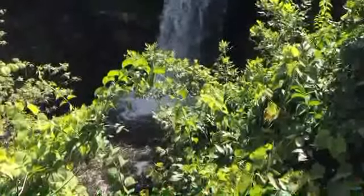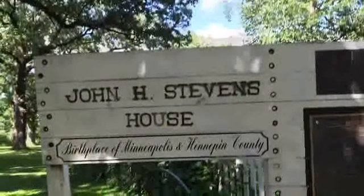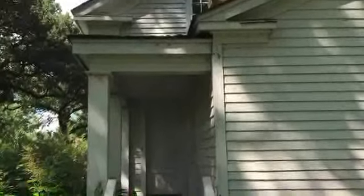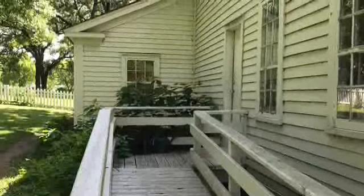Our first hidden gem is the original house of Minneapolis, the John H. Stephens House. The house is located on South Minnehaha Drive. This was the first home established in Minneapolis and was moved from downtown to the park.